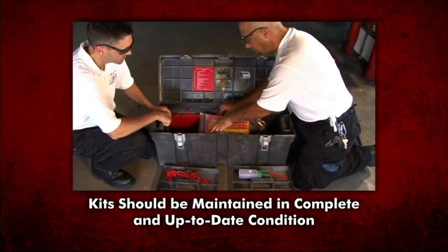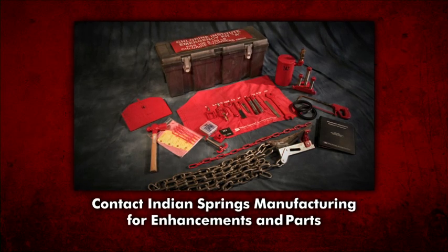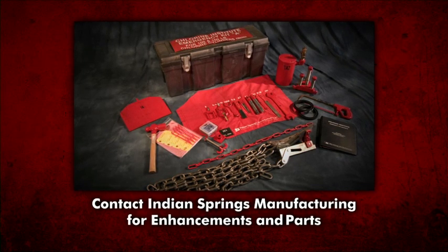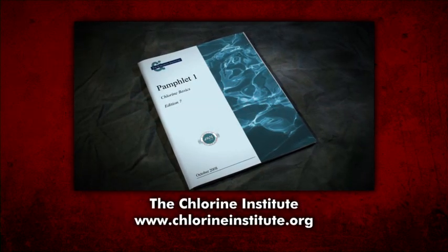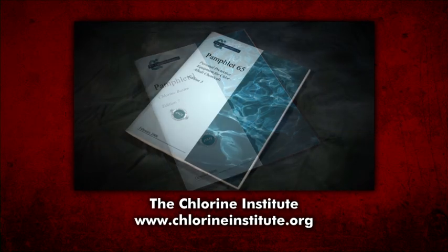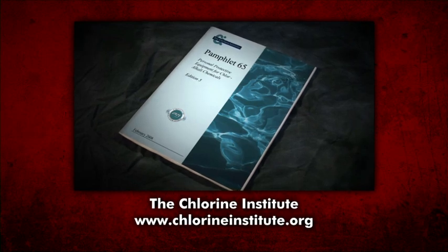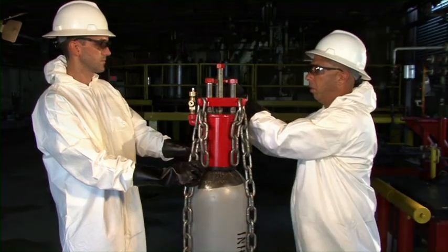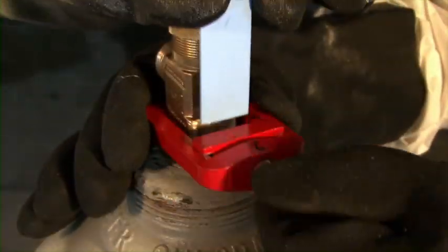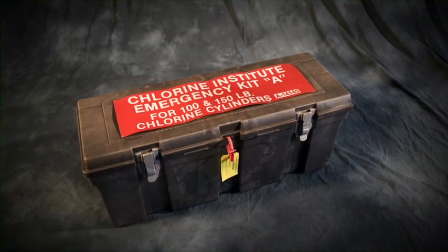All emergency kits should be maintained in complete and up-to-date condition. For information concerning kit enhancements or for replacement parts, please contact Indian Springs Manufacturing. Additional information concerning chlorine and its properties, emergency procedures, and personal protective equipment can be found in publications available from the Chlorine Institute. For further information, please contact the Chlorine Institute, Inc. With proper use of the Chlorine Institute Emergency Kit A, potentially dangerous chlorine gas leaks can be safely and securely contained.